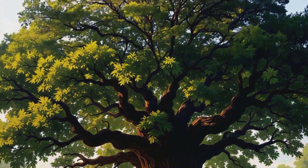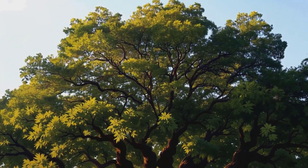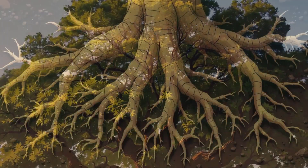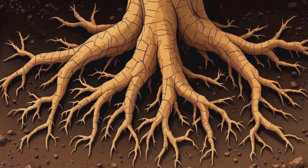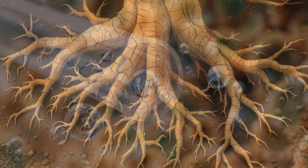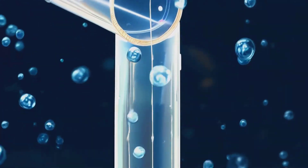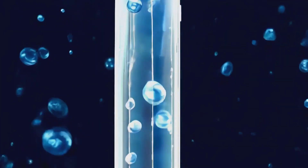I've always been fascinated by trees, but it wasn't until recently that I discovered the incredible physics behind their ability to transport water. We have the roots — these underground networks are like the tree's very own water collecting system. But the real magic happens in the xylem. These are essentially the tree's plumbing system: incredibly narrow tubes that run from the roots all the way up to the leaves.